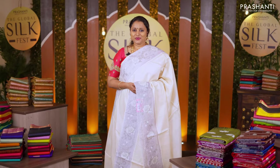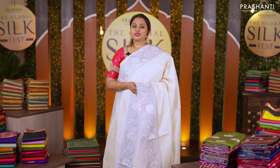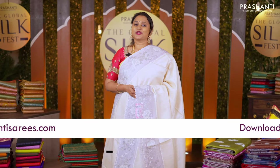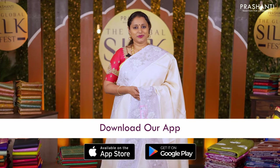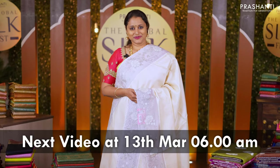I hope you enjoyed watching this video. All these sarees are available on our website — you can shop online at www.prasanthisarees.com. You can also download our app, available on both iOS and Android. See you all soon with another exciting new arrival — till then, stay tuned.